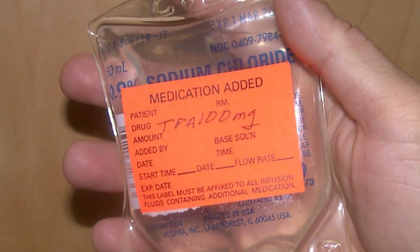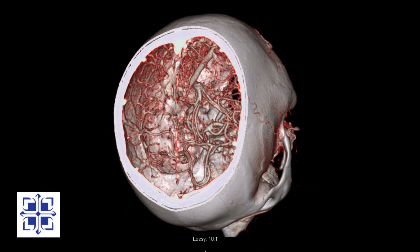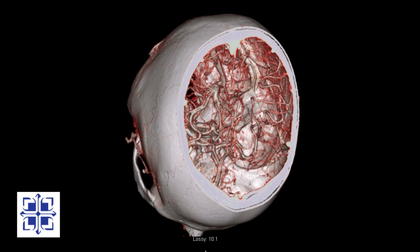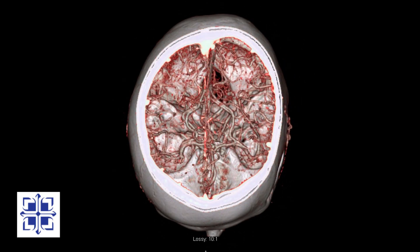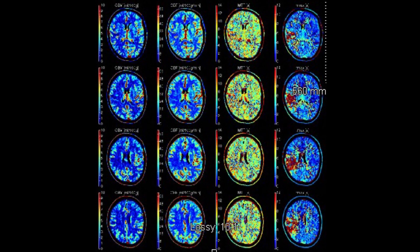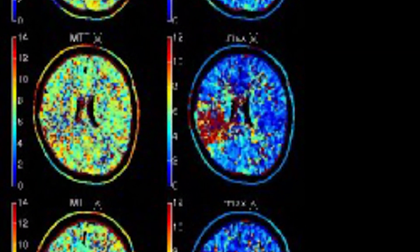She was given the medicine, but unfortunately it did not cure her stroke. Quickly we performed a CT angiogram to help identify the blocked artery. The blocked blood vessel is too small to clearly see — we need a better test. A CT perfusion scan clearly shows an area of brain that is not getting sufficient blood flow.